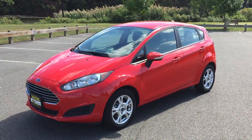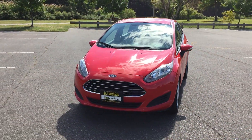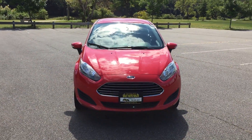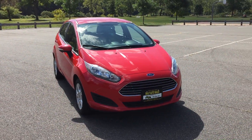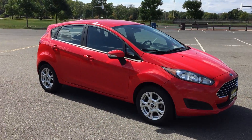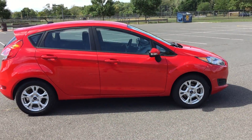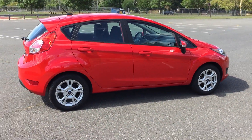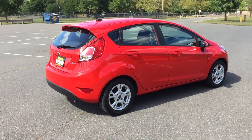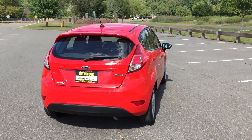We are located at 1855 Woodbridge Avenue in Edison, New Jersey. You can also log on to our website for more still shots at www.salitauto.com. Give us a call if you have any questions at 732-246-4811. You will not be disappointed — I look forward to seeing you. Have a great day.